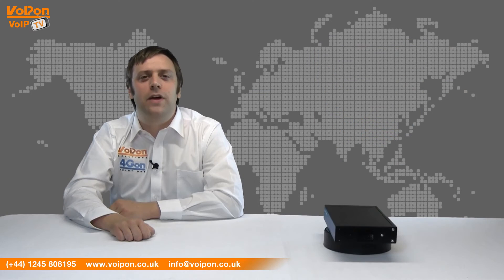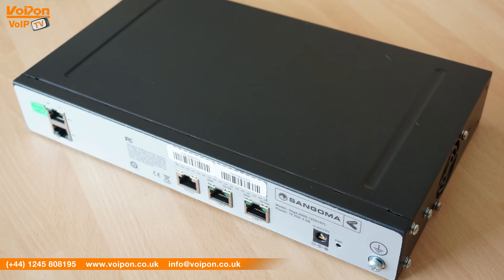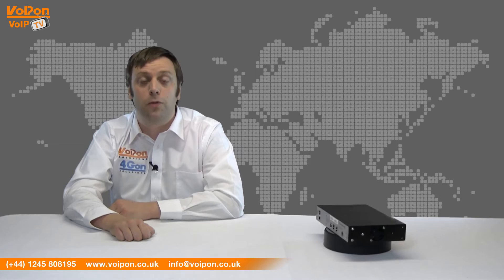The Sangoma Vega series has been a long supported product that has in-country support unlike some other gateways in its class. Unlike the Vega 50, the 200G exclusively supports ISDN30, also known as PRI.